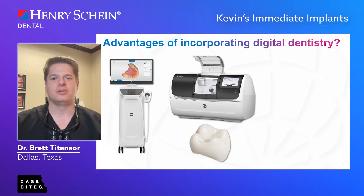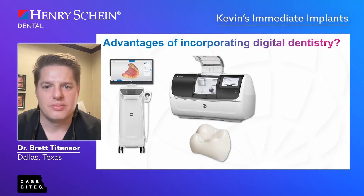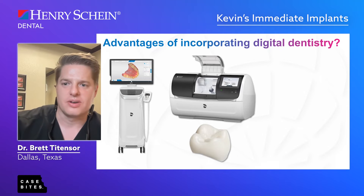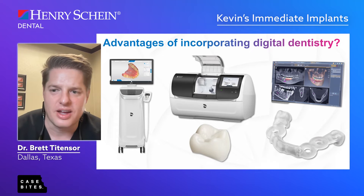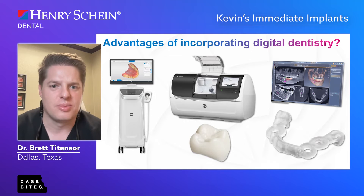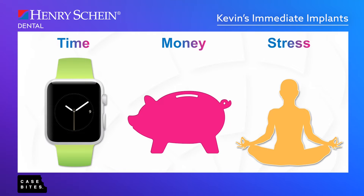The ability to seat a permanent restoration in one appointment really brings a new level to your practice and has totally transformed our office. Then there's implant dentistry — using cone beam CT and 3D-printed surgical guides allows me to take on complex cases I wouldn't have felt comfortable doing otherwise. It also helps save time, money, and stress — not only for myself but for the patient. I'll show you how all of this digital dentistry helped save Kevin and myself time.